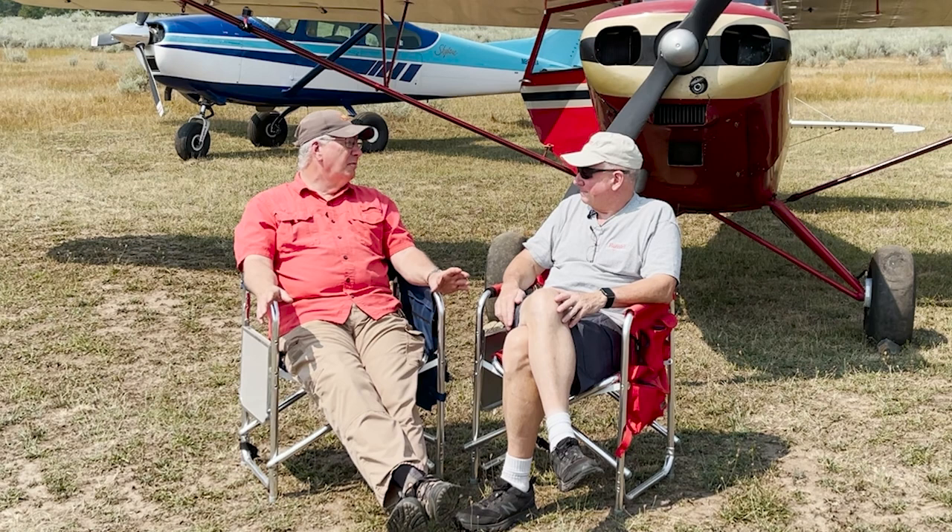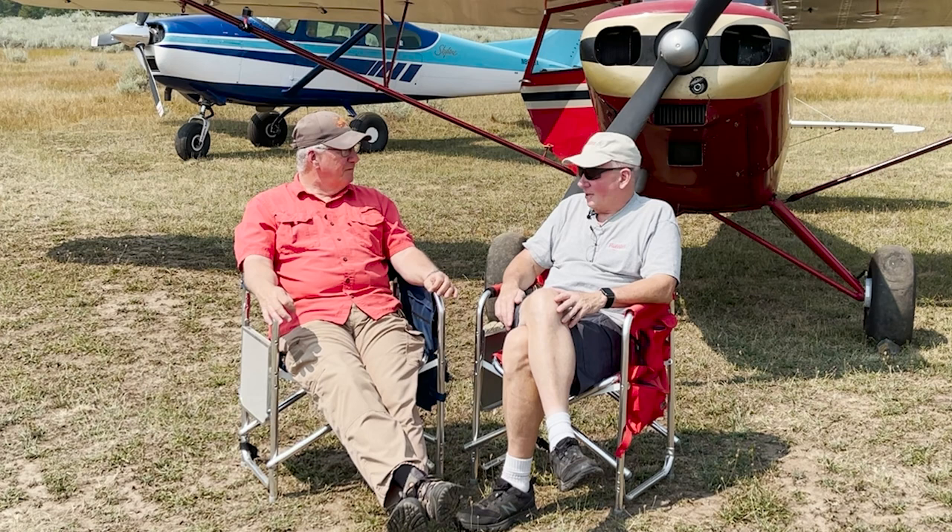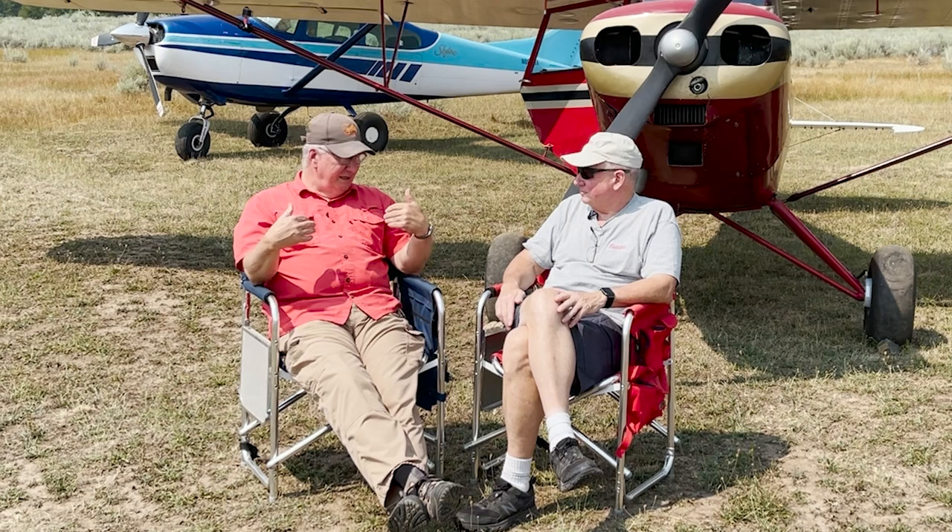Is it golf? Is it scuba diving? You will put whatever your available income is into that thing. I know people who collect stamps — I know a guy with probably a million dollars worth of stamps.